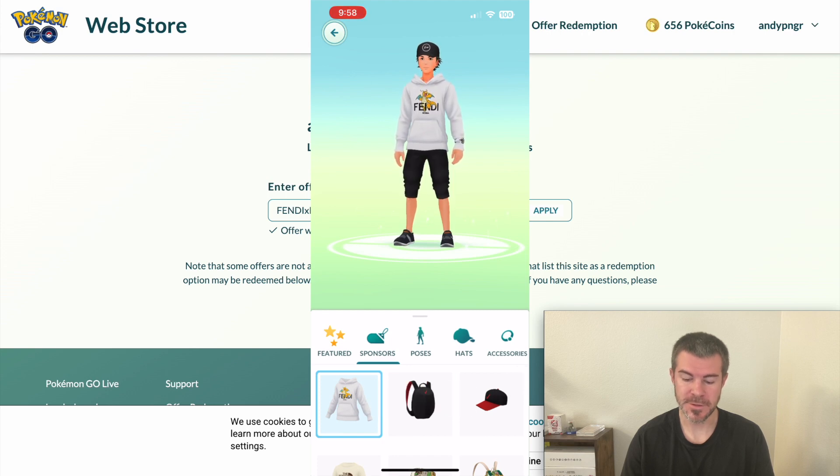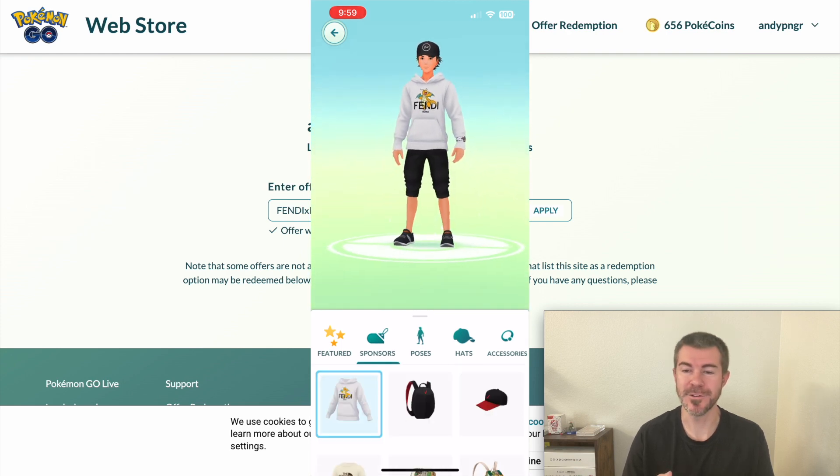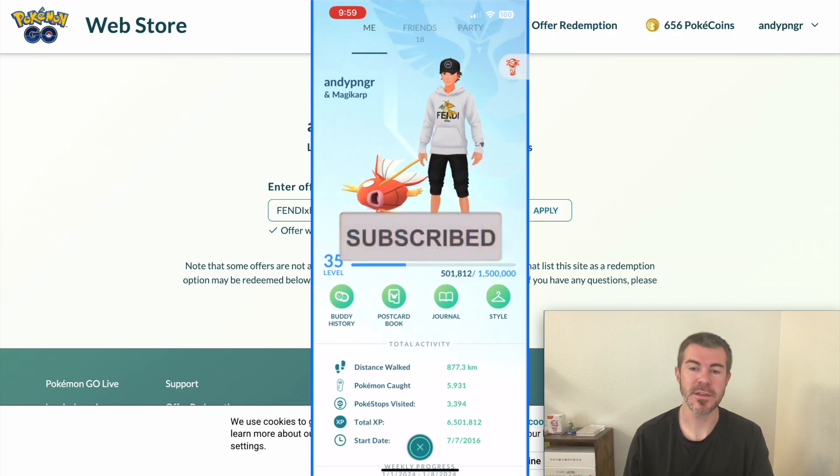The Fendi hoodie with the Dragonite. I thought I got two items but I'm not sure — maybe it's somewhere in here and I need to look for it. But there you go — that's how to get the Fendi items in Pokemon Go.